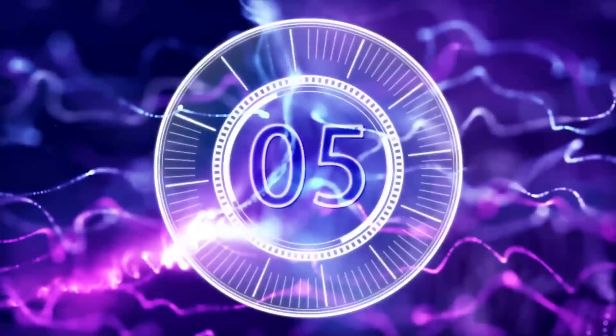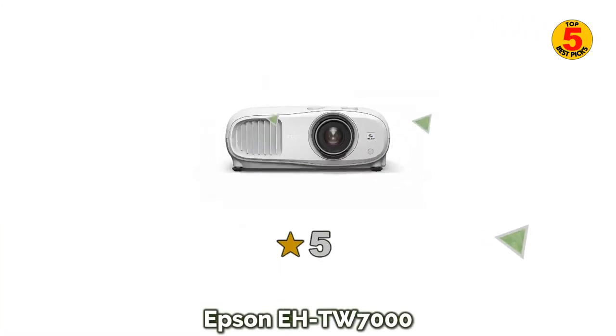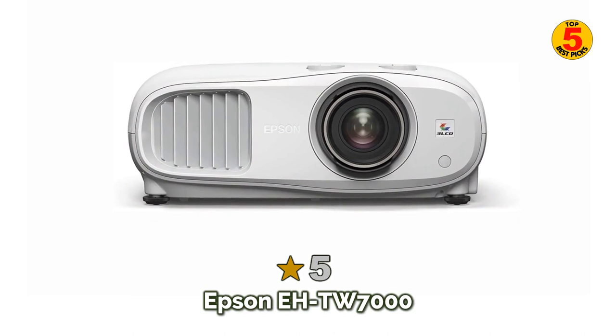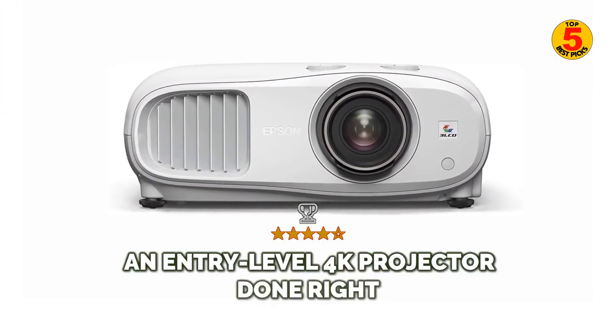Coming in at number 5 of best projectors for outdoor movies 2022 is the Epson EHTW7000 — an entry-level 4K projector done right.